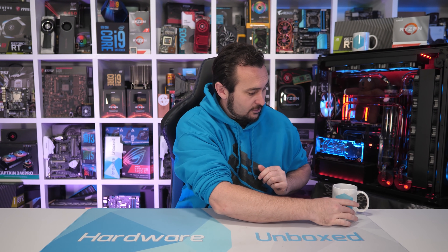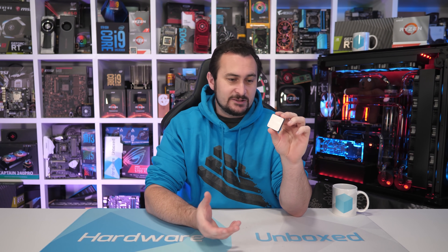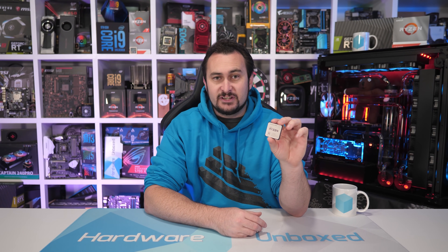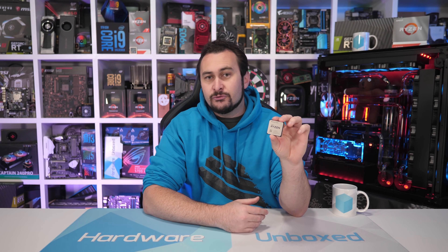The CPU in question is the Ryzen 5 3500X and it is an OEM or system integrator CPU, depending on where you live. Initially it was reported to be an OEM-only product for the Chinese market, but it quickly appeared in other regions such as India where you could purchase it as a retail product. It turns out you can pretty much buy the 3500X anywhere, though conditions vary from region to region. Oddly, in China it does now appear to be selling as a regular retail product — you get a box and a cooler and all that sort of stuff.